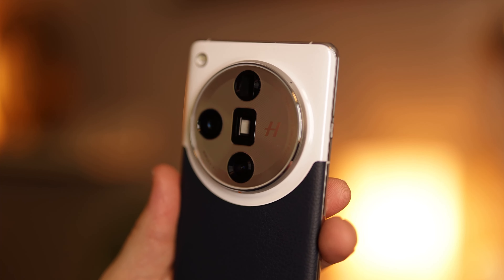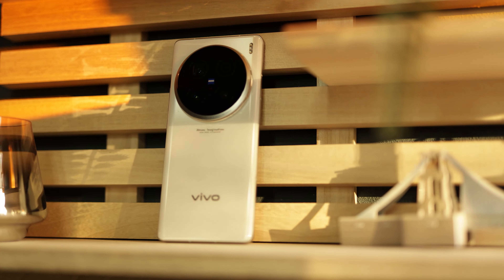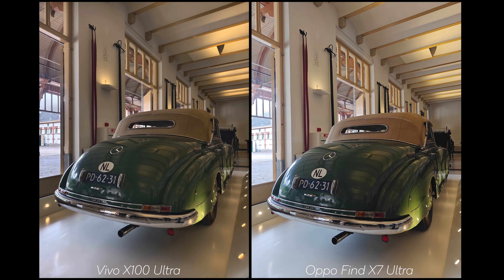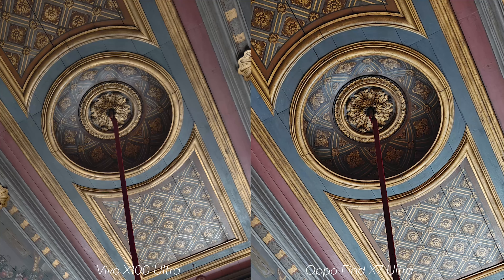With specs out of the way, let's see how these two compare. Due to limited time, most of this comparison will be stills. Using Size Natural on the Vivo, shots look pretty similar in colors — just a bit more contrast and sharpening on the OPPO. I like the bit more contrast on the green of the car on the OPPO. Using Textured mode on the Vivo adds contrast that works better in some situations, though both still look very similar, with a decent amount more saturation on the OPPO.